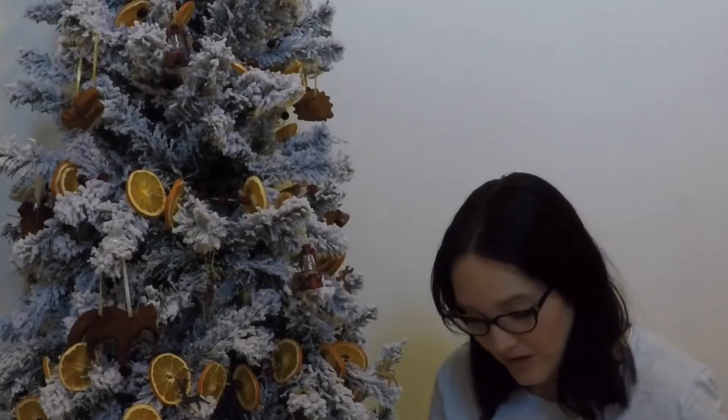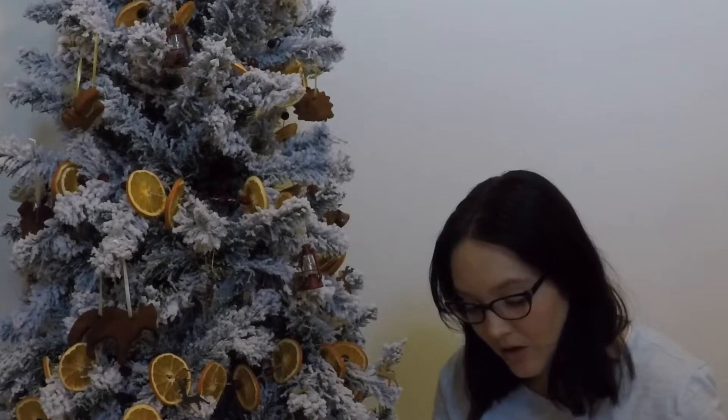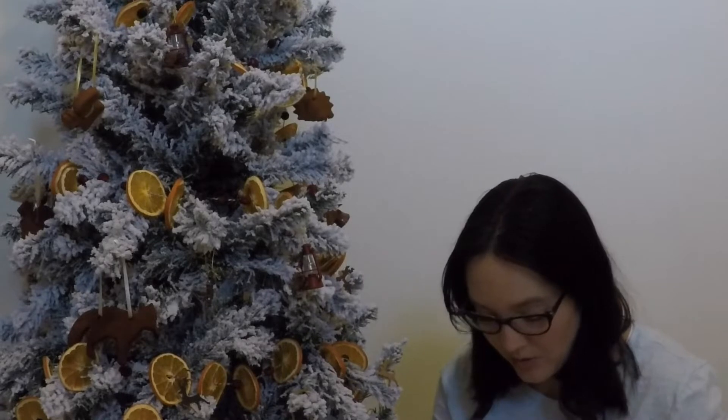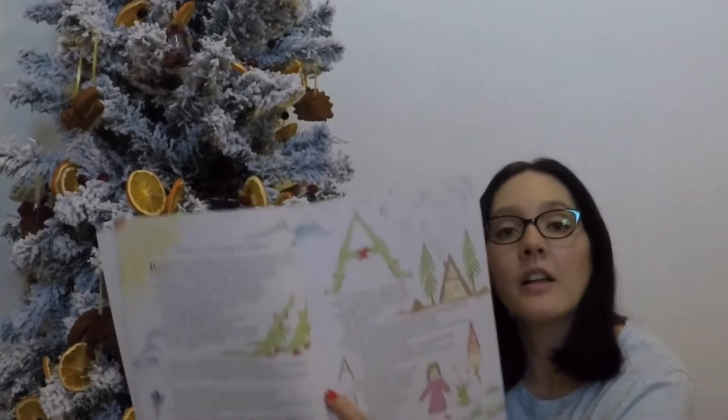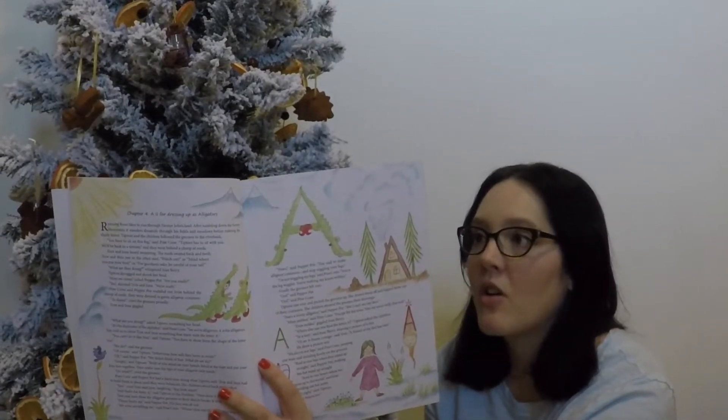I really like this book. You can focus on one letter a week, one letter a month, whatever you want to do — read the story every night until you get to the end, and then go back and draw all the letters.